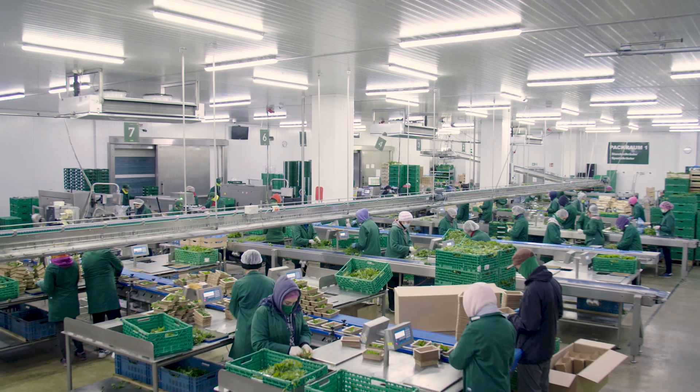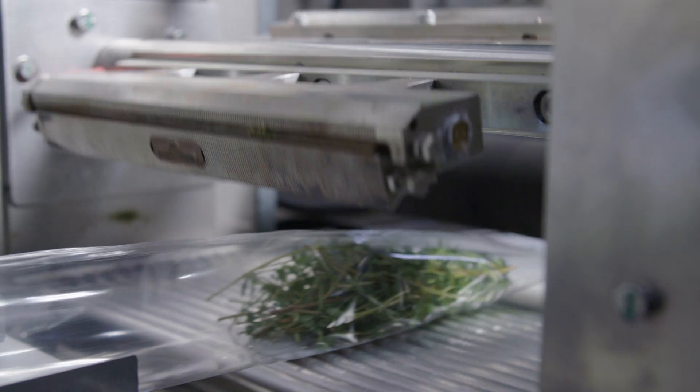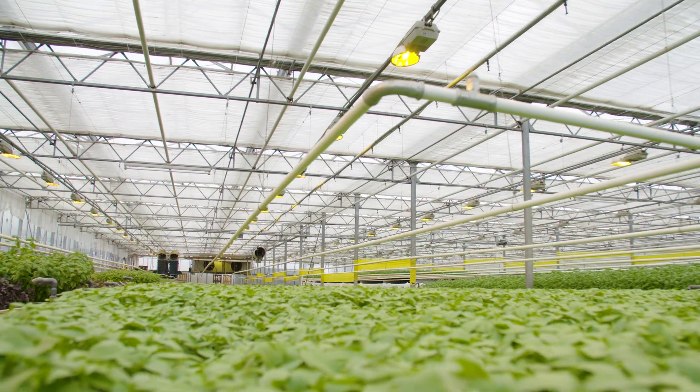Hermann Kreuter is a family-owned company that is now in its fourth generation of producing cut herbs. We mainly used the electricity for cooling down the fresh herbs, for the packaging machines, and for illuminating the greenhouses.